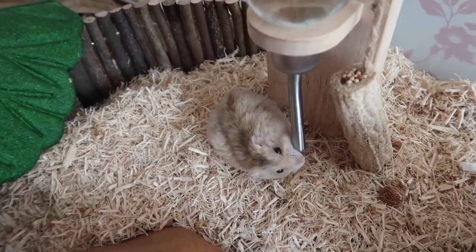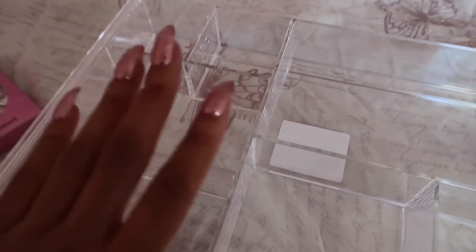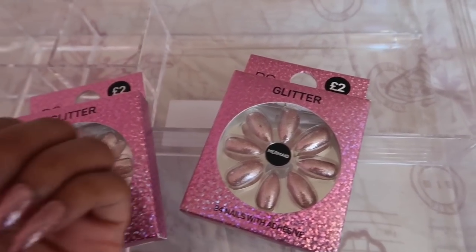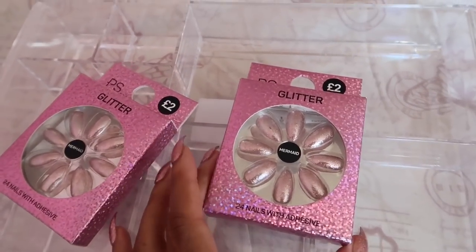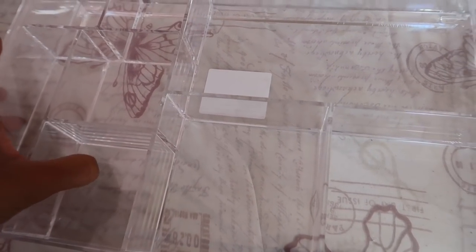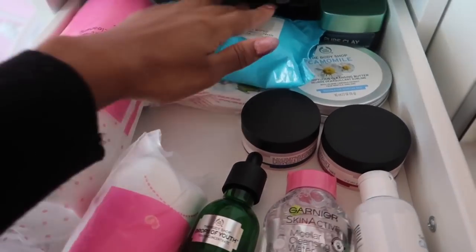I thought I'd quickly show you Cupcake because she's awake drinking water — she's so cute. So these are the three things I got in Primark today. I exchanged the acrylic organizer — this one doesn't have a crack in the corner, which I'm happy about. I also got two of these nail packs — these are actually the nails I have on at the moment. I think they're so beautiful and they're only two pounds each, so I can add them to my nail collection.